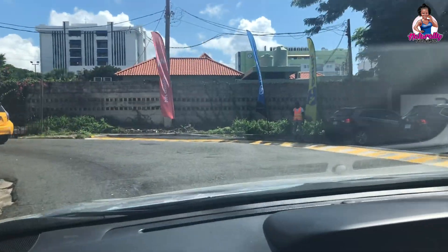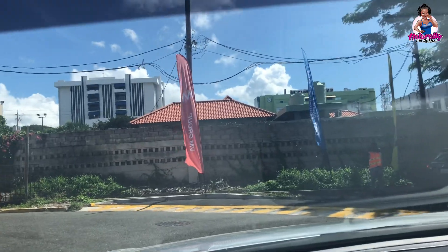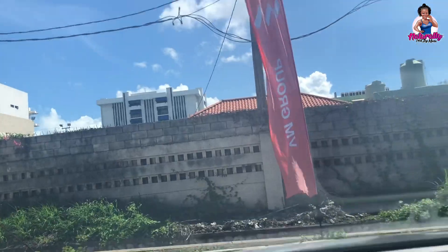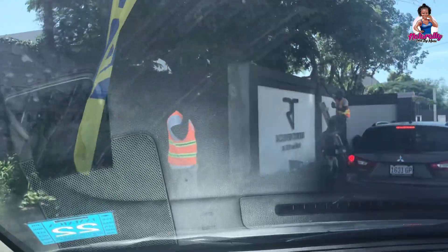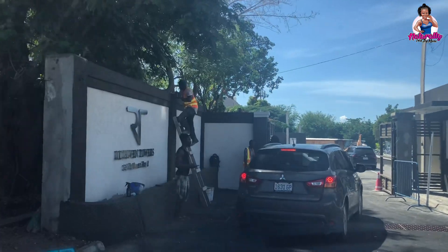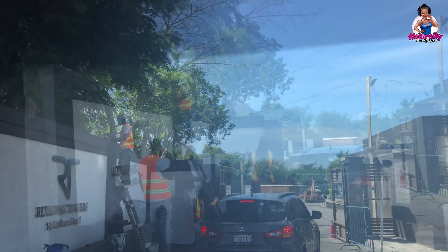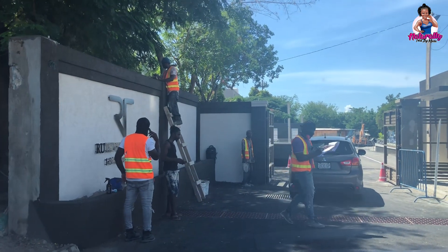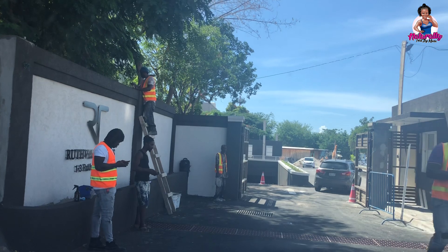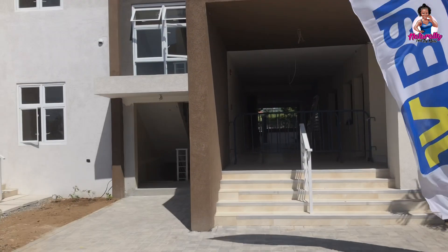If you're coming from Trafalgar Road, the entrance will be the first thing you'll see for Rootvent Towers. We are entering here — you'll see some feather banners for the banks as they will be doing the financing. We're getting our temperatures checked and checking the registration list, as today they were only accepting persons who had pre-registered for viewing.